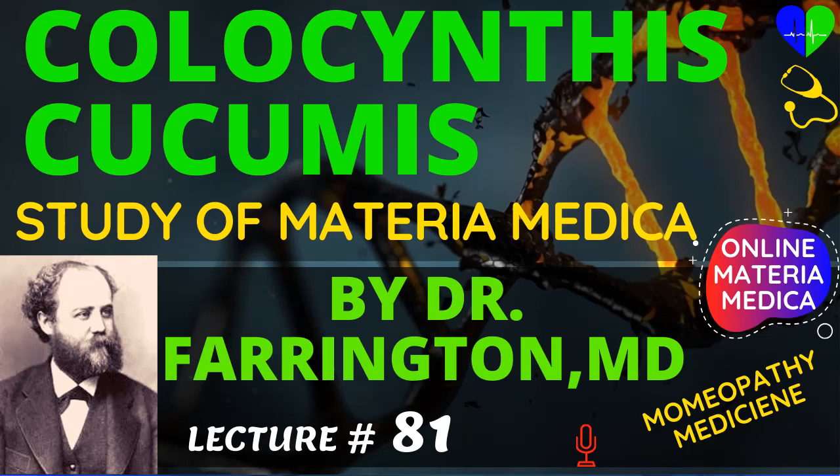Now going to discuss about Colocynthis cucumis, its uses and symptoms. This is the bitter cucumber. It is not indigenous to this country but is imported from Syria and Turkey. In shape, it is something like an orange or lemon with the rind dried. Its pulp is dry and membranous.